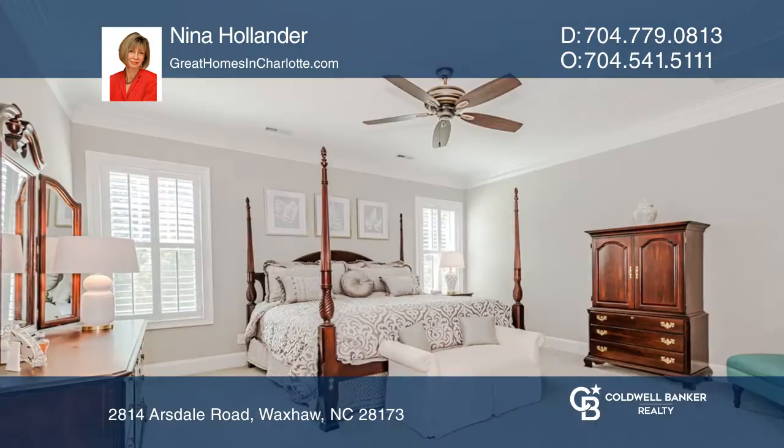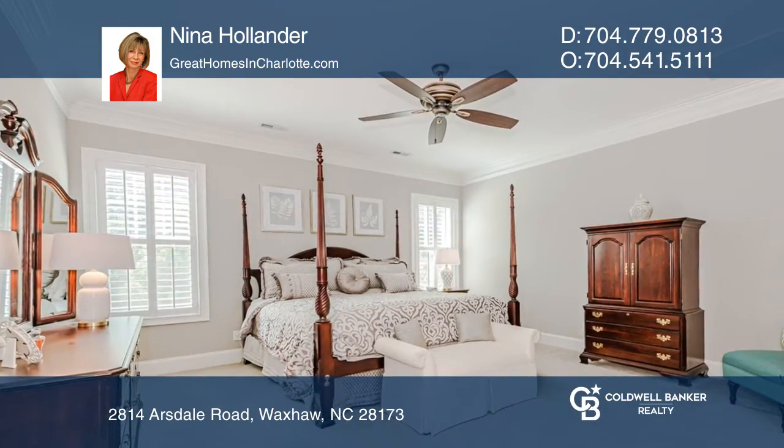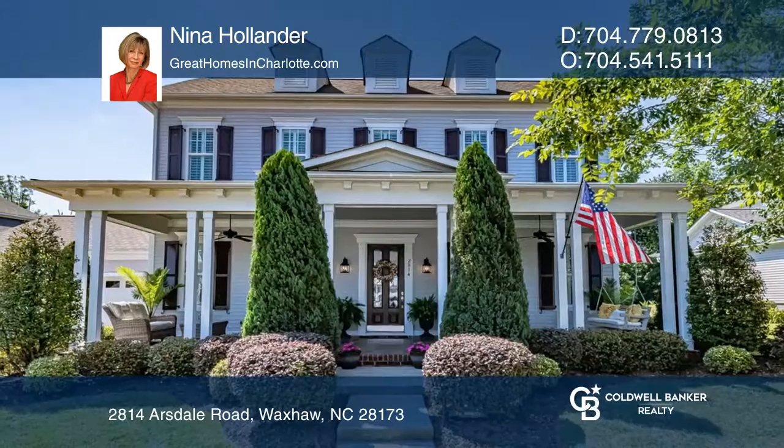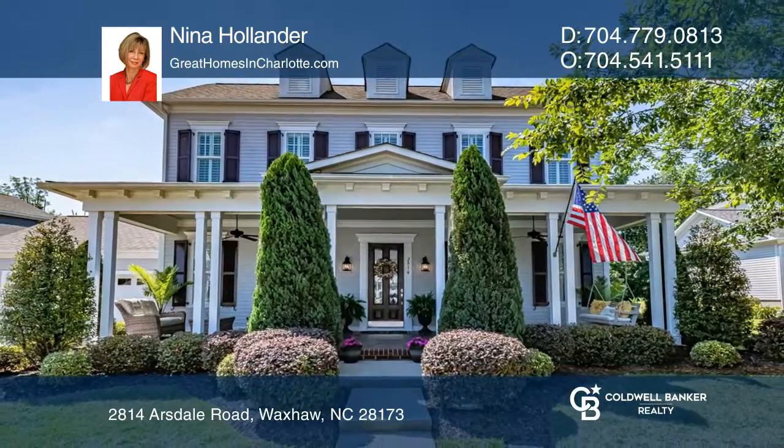The incredible outdoor living and entertaining space includes a screened porch, a large paved patio, and a custom in-ground pool. Learn how to make this home yours with a call to Nina Hollander.